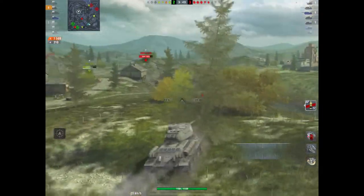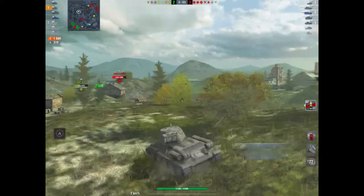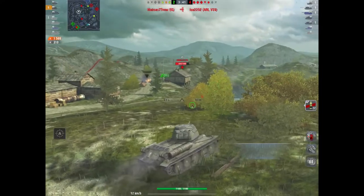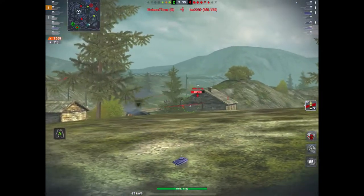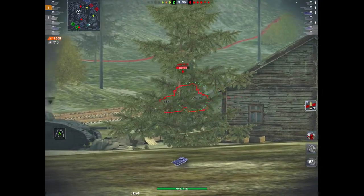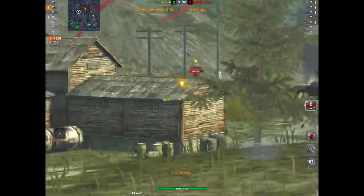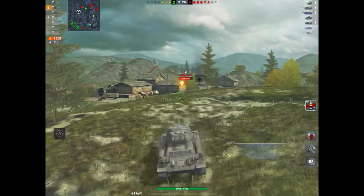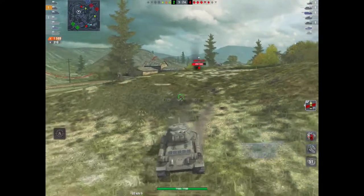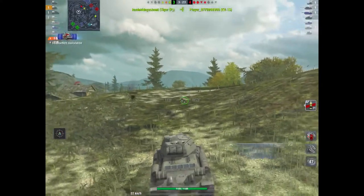It doesn't always struggle to pen if you hit it in the right place - that's the trick. If you're looking for a decent tier 7 medium tank that earns some good credits, I would recommend this one - it's worth the investment. At 6,500 gold it's a tank you are likely to roll out quite a few times. It's not one of those tanks that you'll buy and then it will sit in your garage forever collecting dust.